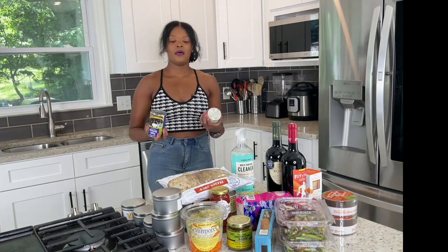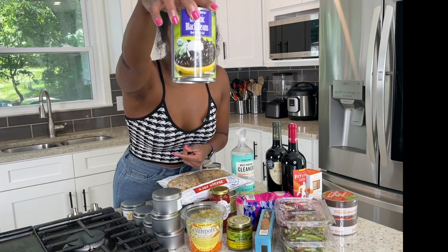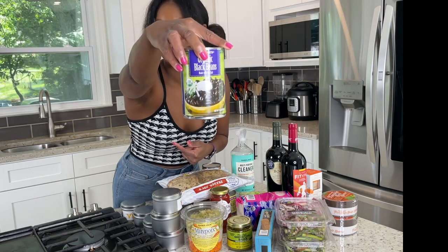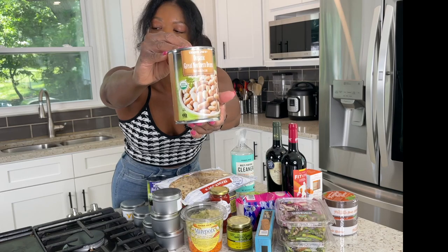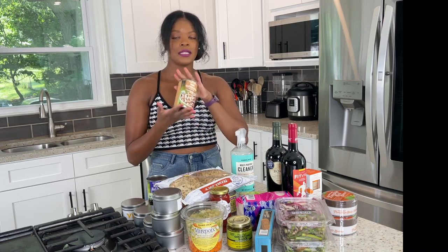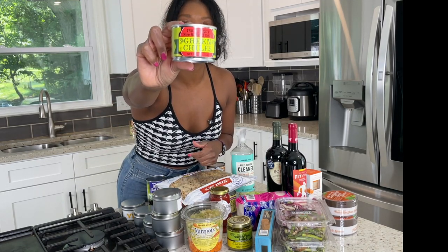Back here I've got multiple items of the same type. These are organic black beans — I love to get these for tacos and nacho recipes. These are organic great northern beans, which I love to use for chilies — I have a white chicken chili recipe on my site that these go well with. And these are just green chilies, again for nacho and taco nights.